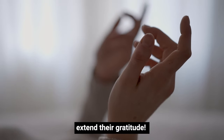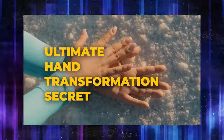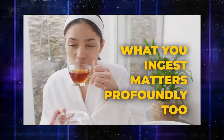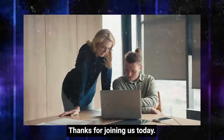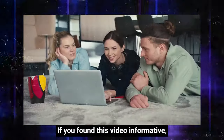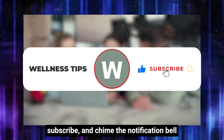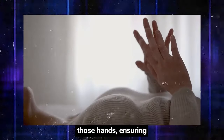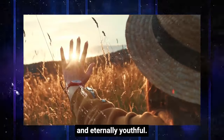Your hands will extend their gratitude. There you have it, the ultimate hand transformation secret. Remember, it's not only about the exterior — what you ingest matters profoundly too. Stay tuned for more invaluable health insights and guidance. Thanks for joining us today. If you found this video informative, give it a thumbs up, subscribe, and hit the notification bell for more captivating content. Until next time, nurture those hands, ensuring they remain jubilant, healthy, and eternally youthful. See you soon!